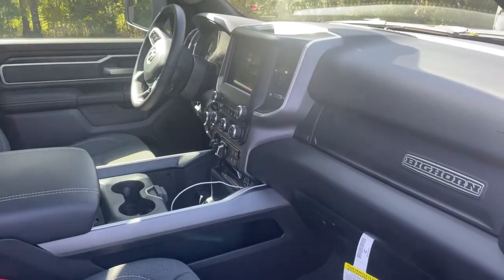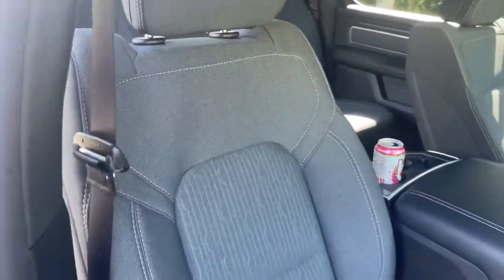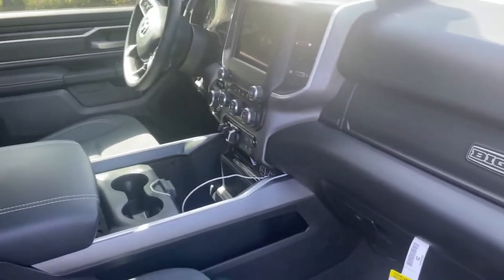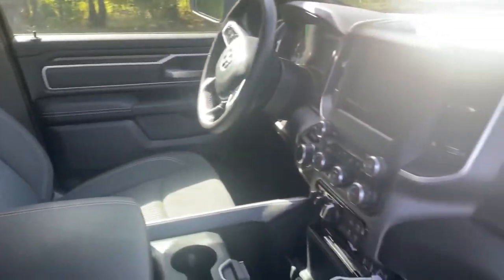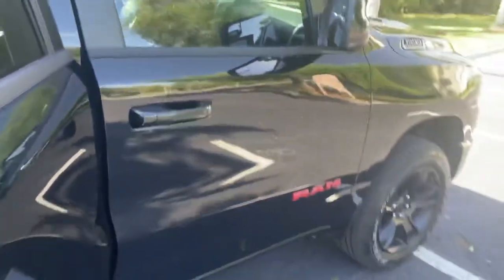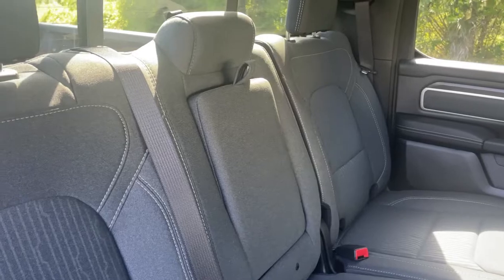Going over the interior, the fabric has held up stupendously. I rarely sit in the passenger side — it's my daily driver and the driver's seat is my spot. I recently went to the beach with my family, but the sand did not want to come up off the floor mats — I'm going to have to scrub them out.